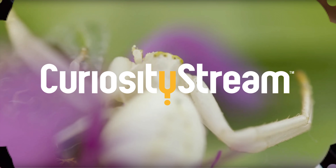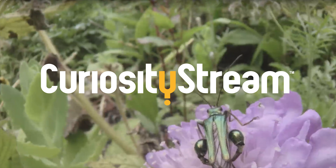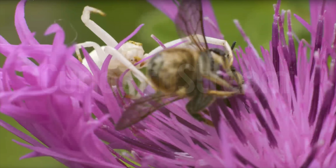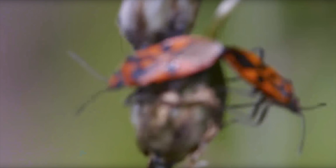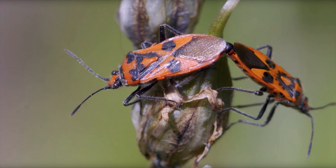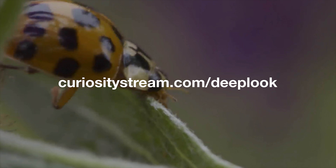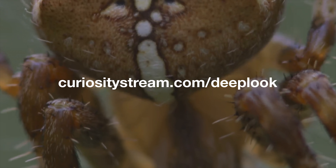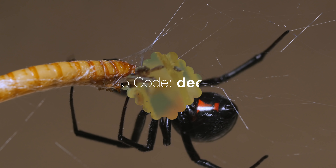This episode is brought to you by CuriosityStream, a subscription streaming service that offers documentaries and non-fiction titles from some of the world's best filmmakers, including exclusive originals. Want to learn more about spiders' habitats? CuriosityStream's original short film Big World, Small Garden captures the hectic and complex natural world of a London backyard. To get unlimited access with your first two months free, sign up at CuriosityStream.com/DeepLook and use the promo code Deep Look during the sign-up process.